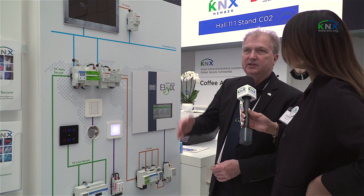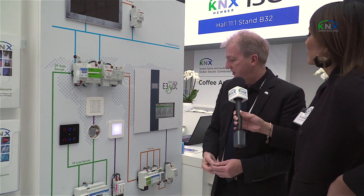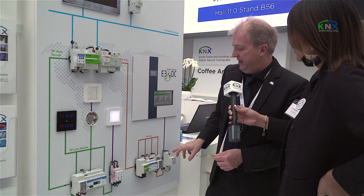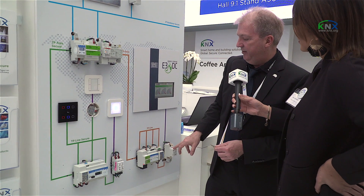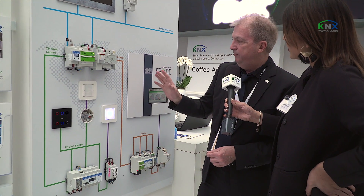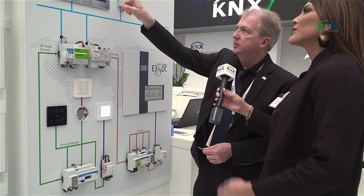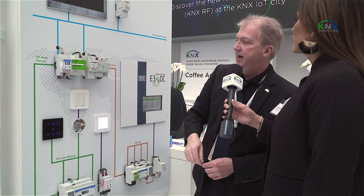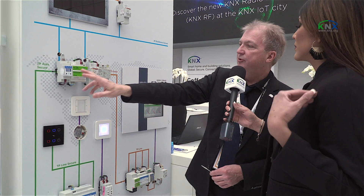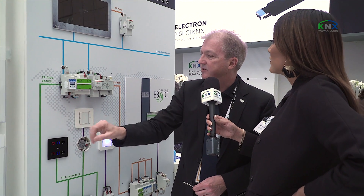The gateway is from the company ISE, directly opposite here. They have a special gateway where we can see the points of visualization and distribute them to the panel. And here I try to explain what we have with the secure line on the left-hand side.